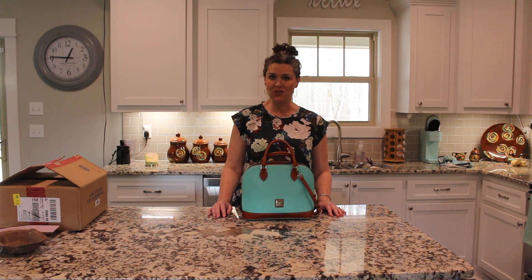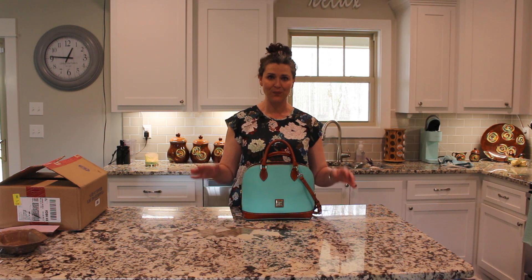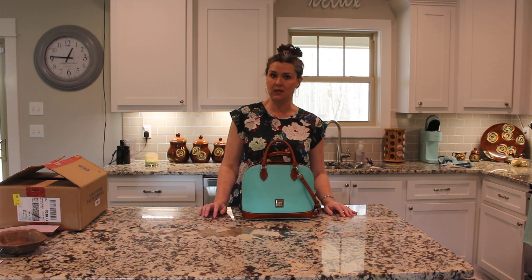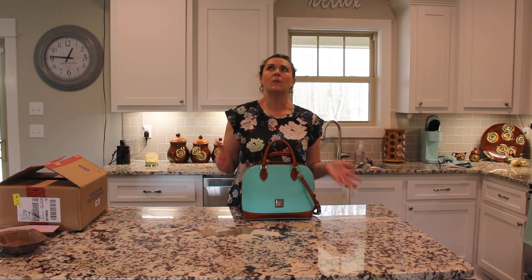Hey y'all, I'm Ashley and this is Ashley's Closet. Welcome back to my channel, and if you're new, welcome — glad to have you. Today I had originally planned on doing a show-and-tell.